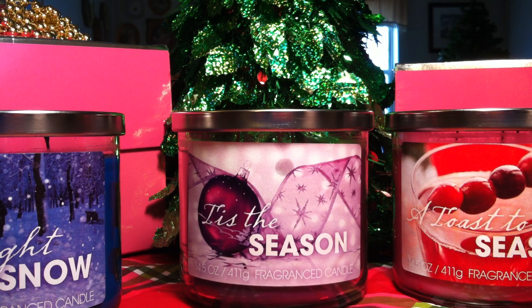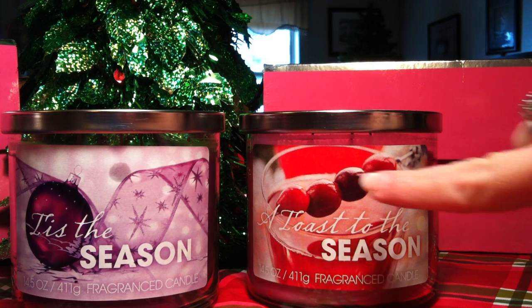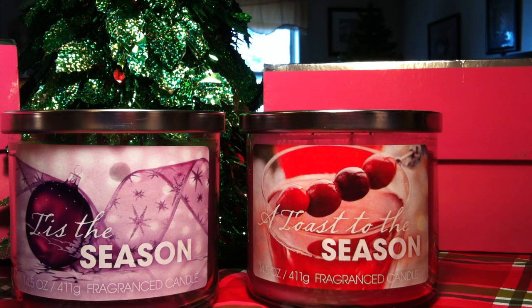The third one is A Toast to the Season, which pretty much smells like a Bellini-type candle from Bath and Body Works — I'd put it as a berry Bellini. There's no one distinct fruit that jumps out; Bath and Body Works has cranberry Bellini and pear Bellini, but on the front of this one there are what look like candied cherries or maybe cranberries in the drink. It just smells like a medley of mixed juicy berries with a fizz added to it.